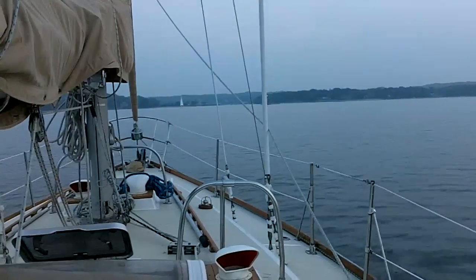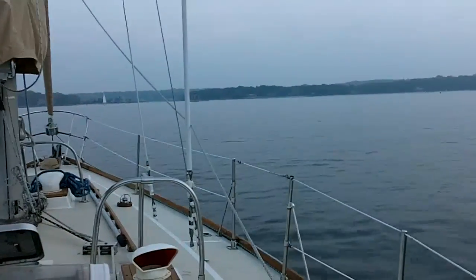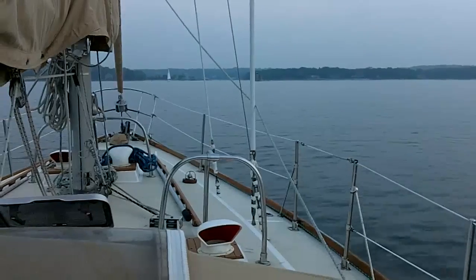Here we are, exactly 12 hours later, preparing to enter Huntington Harbor.